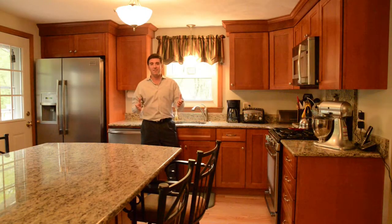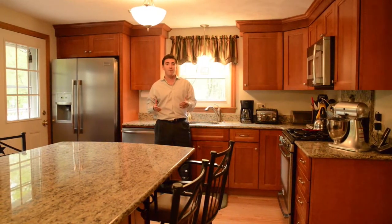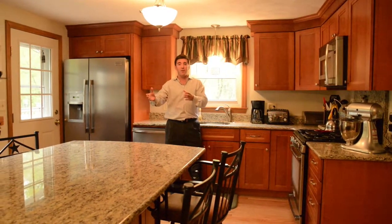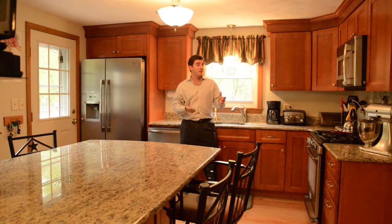And now we're in the kitchen. This is really my favorite part of this house. The sellers have done a really nice job of updating it. They have this unbelievable center aisle with granite. We also have hardwood floors, stainless steel appliances, and these really nice upgraded cabinets that they put in.